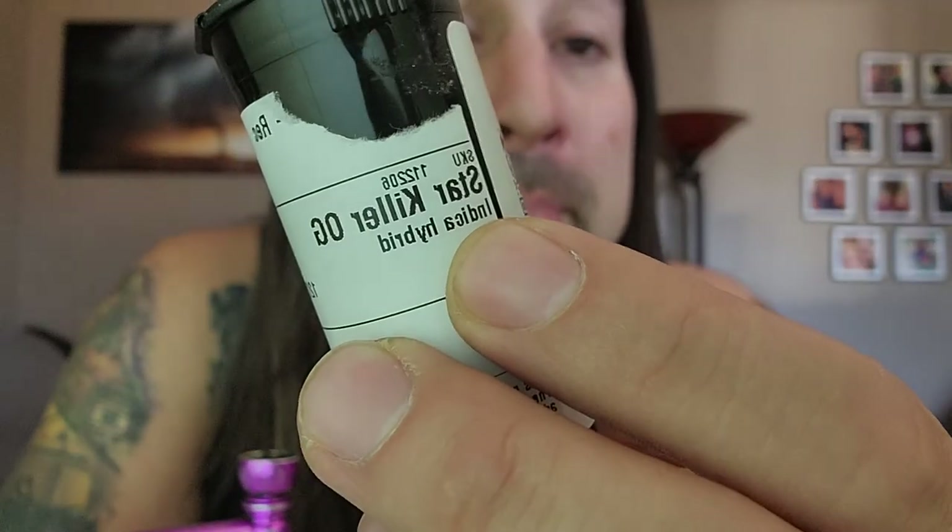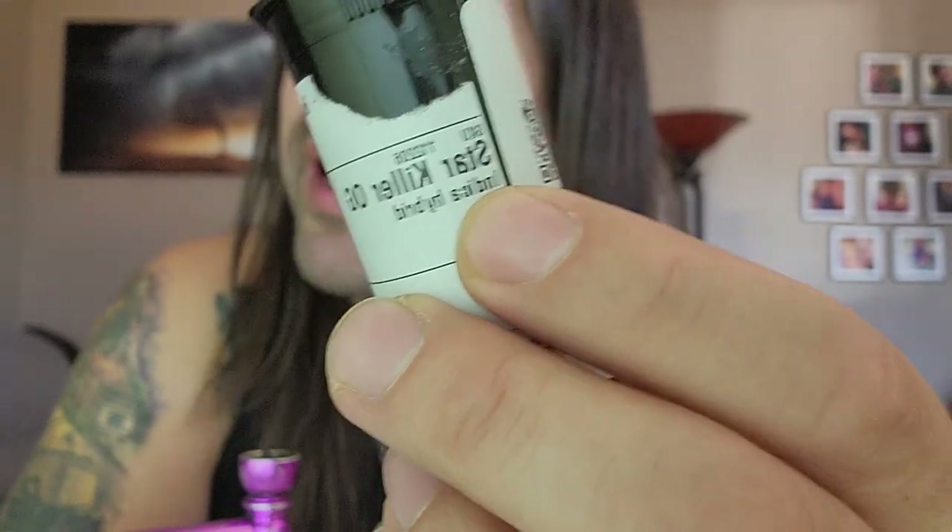When I saw it and smelled it, I just knew I had to give this a try. So, Starkiller OG — according to my bottle, this is an indica hybrid, which should be about 70% indica, 30% sativa.